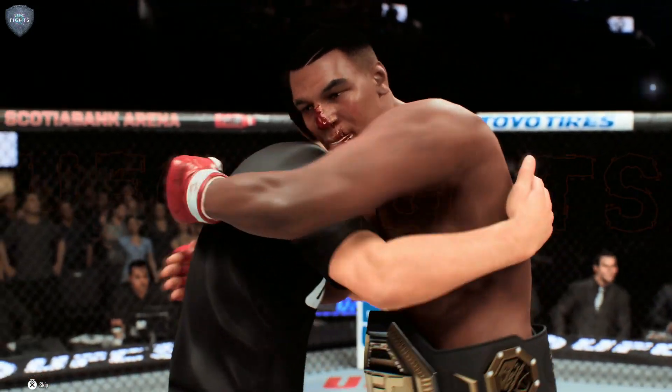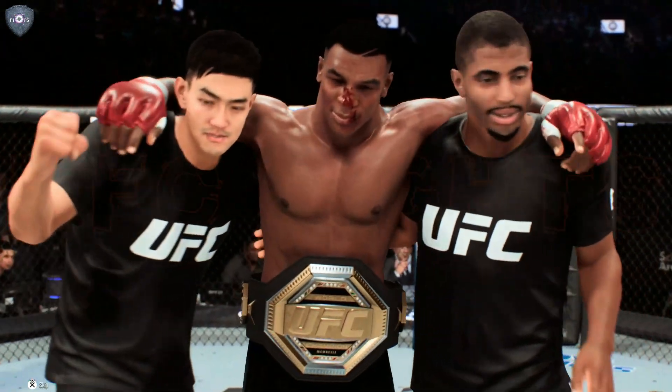So Iron Mike Tyson getting it done in the UFC yet again. I know a lot of people had some pause when he transitioned from boxing.